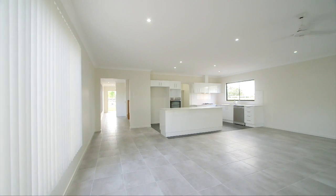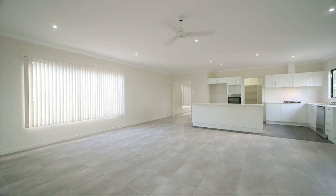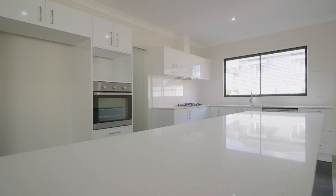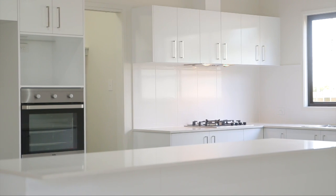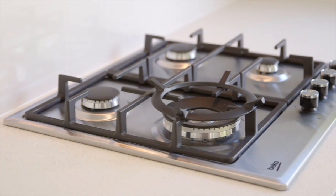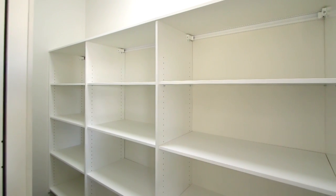The open plan kitchen is positioned close to the garage, which makes walking the groceries into the kitchen a breeze. The kitchen is very spacious and features stone benches, acres of bench space, lots of cupboards and drawers, quality appliances and a walk-in pantry. Very nice.